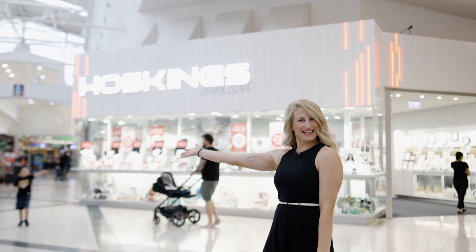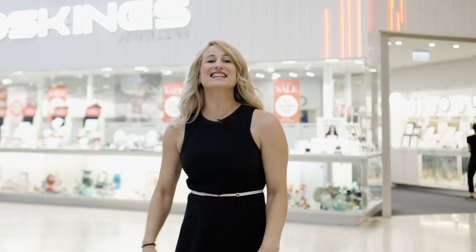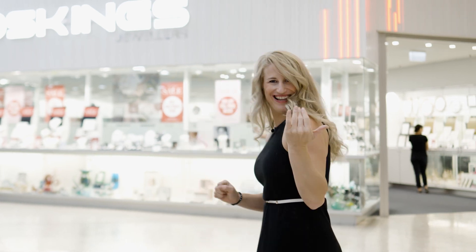Welcome to this week's episode of Keeping Up Keelor. Hoskins have a refreshed shop front and some newly introduced jewellery ranges, so let's go check out what they've got in store. Let's go!